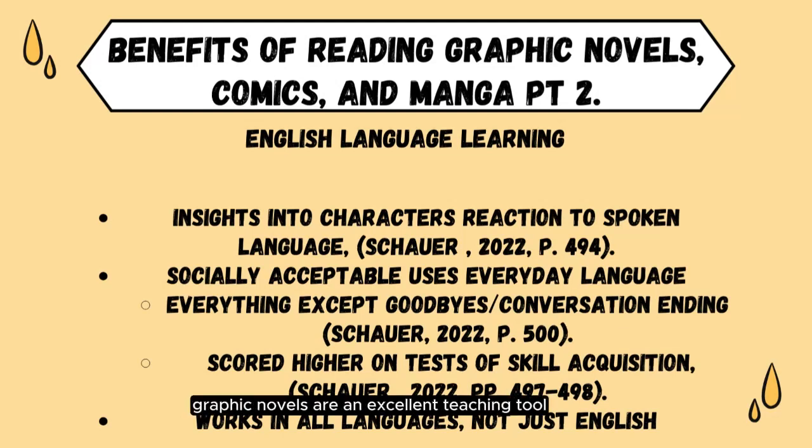Overall, graphic novels are an excellent teaching tool for language acquisition skills, regardless of the reader's first language or only language. Since graphic novels are printed in English and in other languages, the same benefits should apply to a child reading a comic book in Mandarin and one reading the same comic in English. These studies prove your child's reading ability will improve whether they read a graphic novel in their first language or in a new language they are learning.